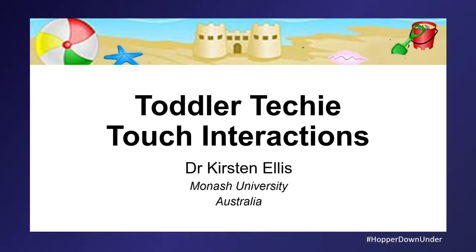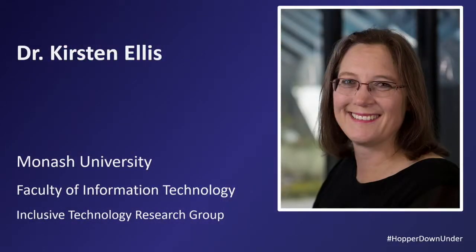15 years later, iPads came out — wow, the world has changed. I'm Kirsten Ellis from Monash University and I'm actually the subgroup lead of the Inclusive Technologies Group. The majority of my work is around working with people with disabilities — blind, deaf, intellectual disability. It's called the inclusive technology group because I wanted to include everyone, including gender diversity and toddlers.